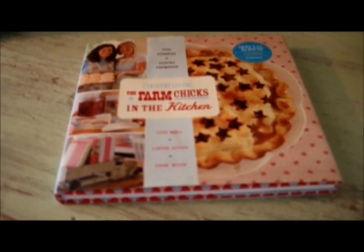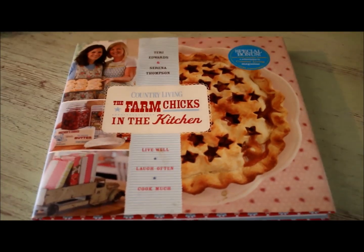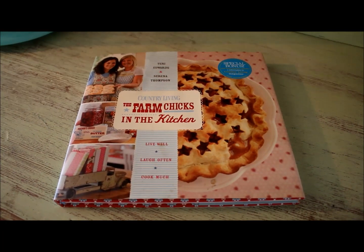Hey guys, Nikki with This Robins Nest. In today's video I'm just going to share with you a super quick little thrift store haul.